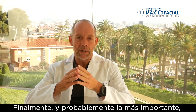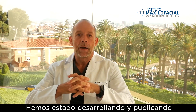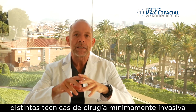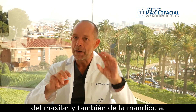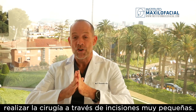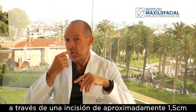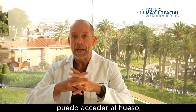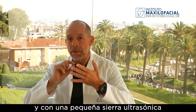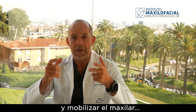Finally, and probably the most important issue, is our minimally invasive surgery. We have been developing and publishing different techniques for minimally invasive maxillary surgery and minimally invasive mandibular surgery, which basically allows me to perform the surgery through very small incisions — in the upper jaw through an incision of one and a half centimeters. I can gain access to the bone and make tunnels under the gums, and with a thin ultrasound saw I can perform the cuts in the bones and mobilize the maxilla.